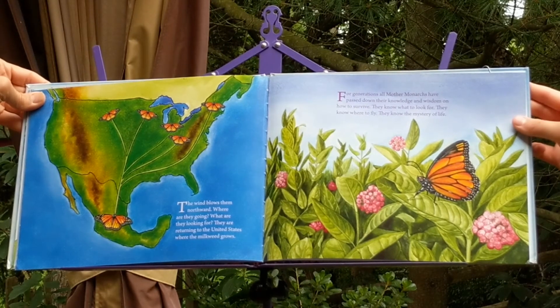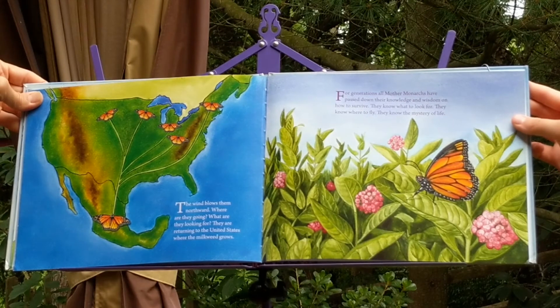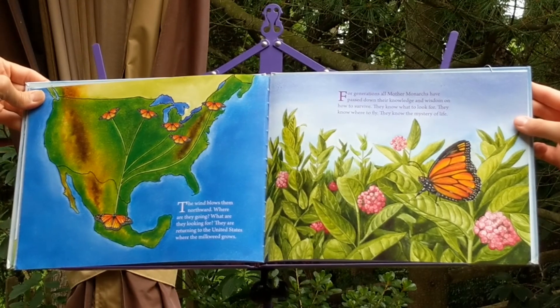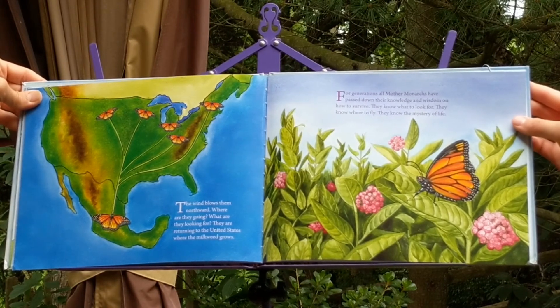For generations, all mother monarchs have passed down their knowledge and wisdom on how to survive. They know what to look for. They know where to fly. They know the mystery of life.